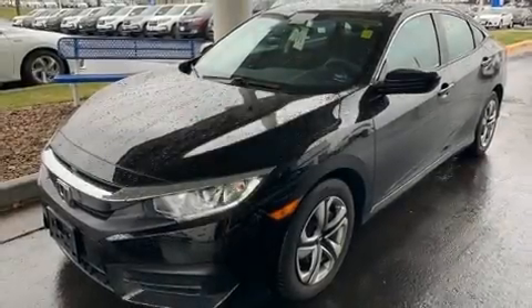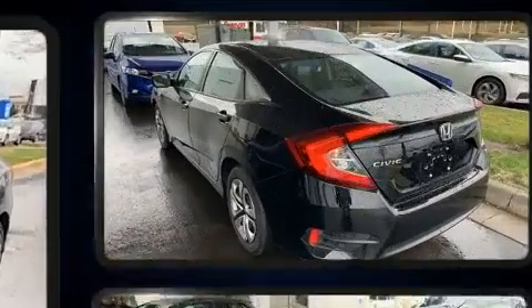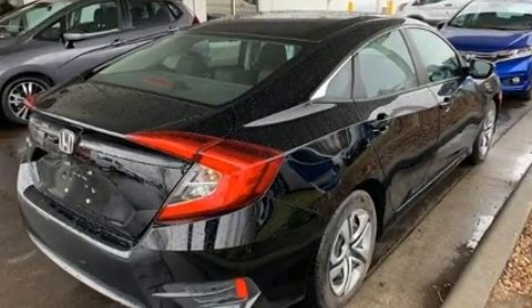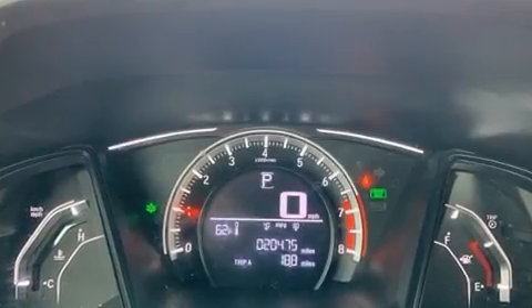Get excited about the 2018 Honda Civic. This four-door, five-passenger sedan just recently passed the 20,000 mile mark. Smooth gear shifts are achieved thanks to the efficient four-cylinder engine, providing a spirited yet composed ride and drive.